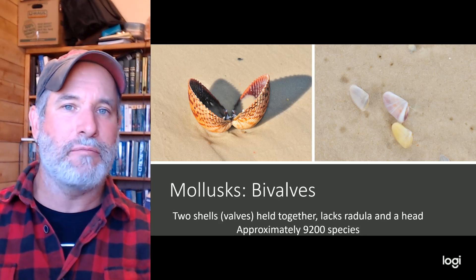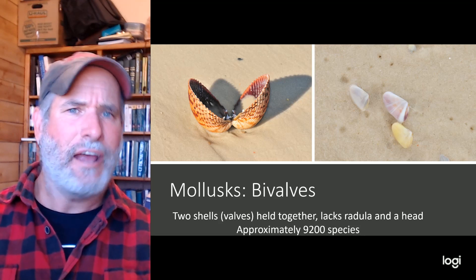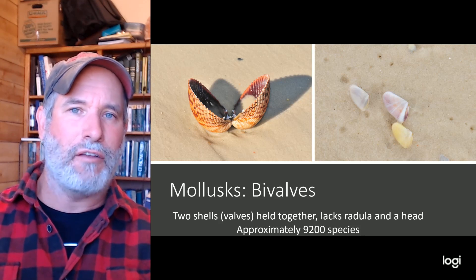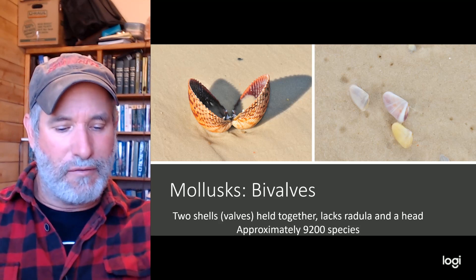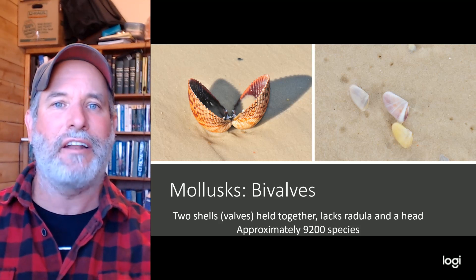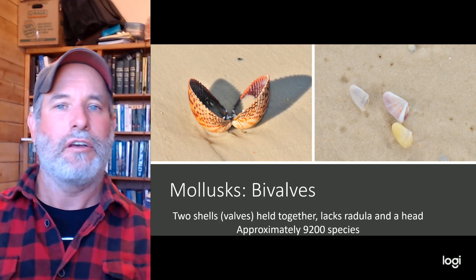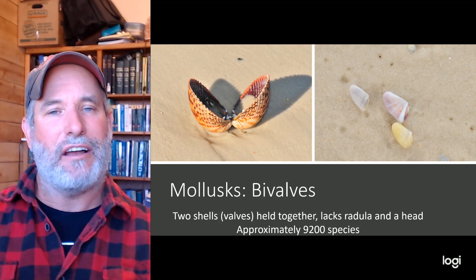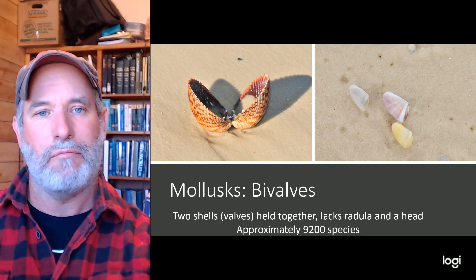Our third group are the bivalves. 'Bi' means two and 'valve' means shell, so bivalves have two shells. Walking along the beach, you might find an Atlantic cockle or a coquina — the tiny shells that wash up and then bury back down into the sand. These animals lack a head and lack a radula. There are about 9,200 species of bivalves worldwide.